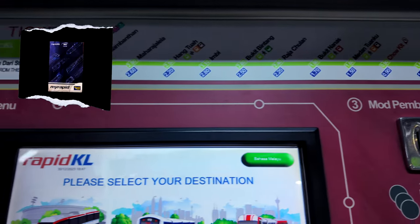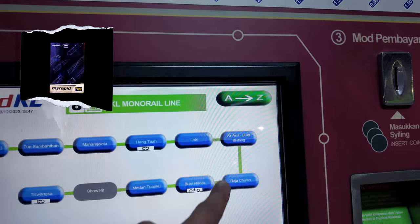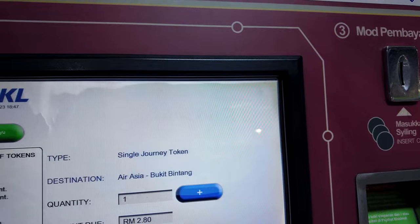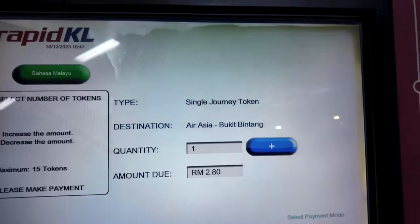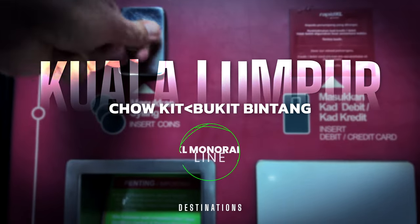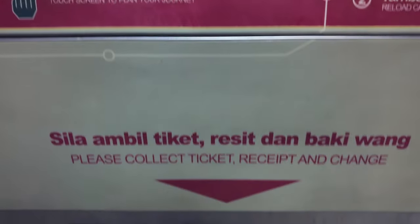I highly recommend using a Rapid KL Touch and Go card, but sometimes using tokens can be a great way to unload change collecting in your pockets or purse. It's a few simple steps: choose your destination, plug in the fare, and grab your token.